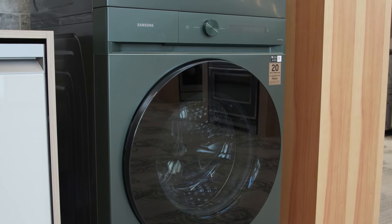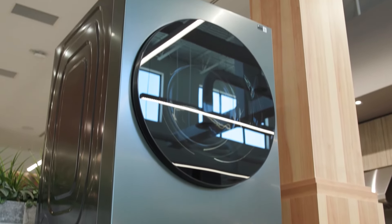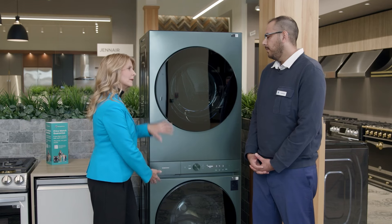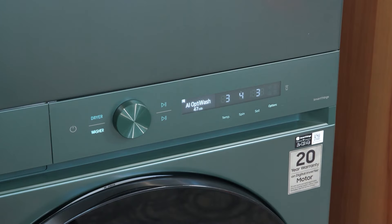If anybody wants satin green, they have to come to Trail Appliances. The control panels are very conveniently located in the middle of the setup — everything is very user-friendly, nothing is located up high so you're not reaching or needing a stool. Everything is located right there for your washer and dryer.